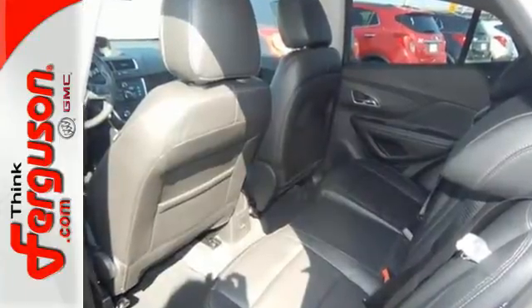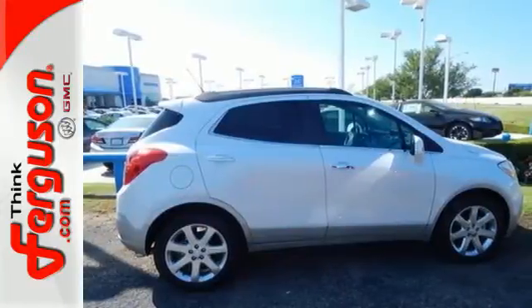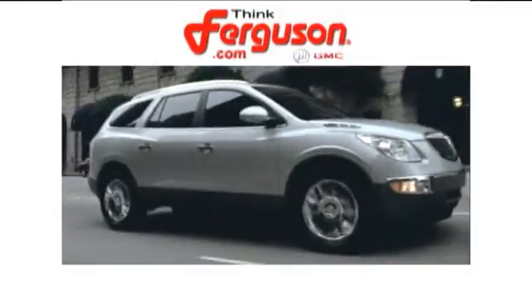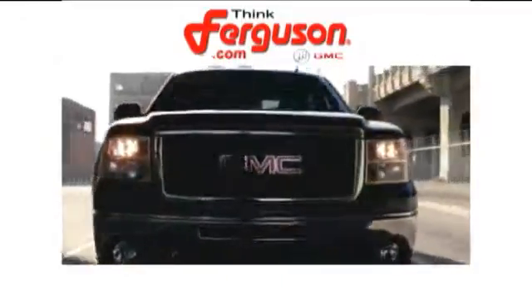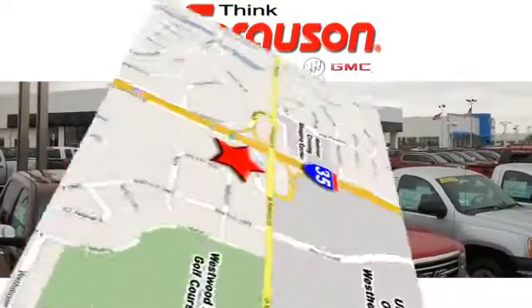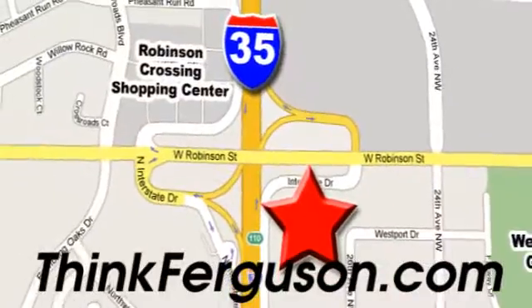Sophisticated, safe and comfortable. See this Encore for yourself today. The deals won't get any better than they are every day at Ferguson Buick GMC. The customer service is great too. We are conveniently located off I-35 and West Robinson Street in Norman, Oklahoma.